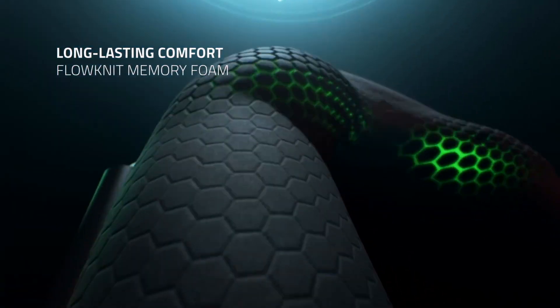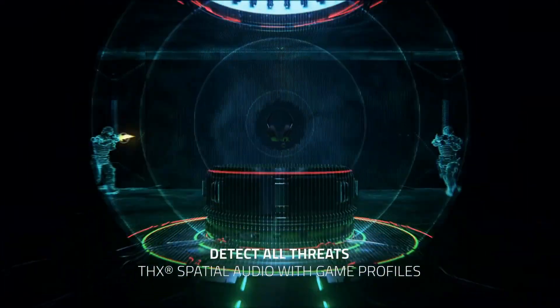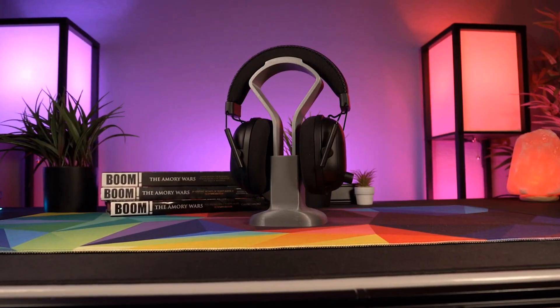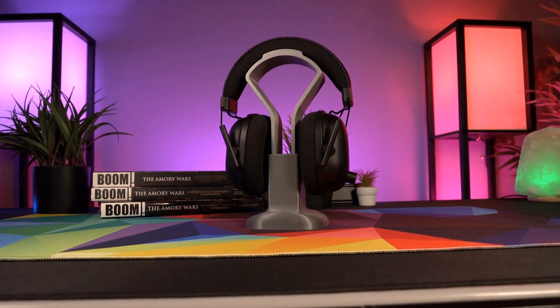It has a great feature set, serious battery life, excellent build quality, and impressive sound quality, all of which work together to deliver an amazing audio experience whether you're gaming or movie watching. Also, the fact that it's incredibly comfortable seems like the icing on the cake.